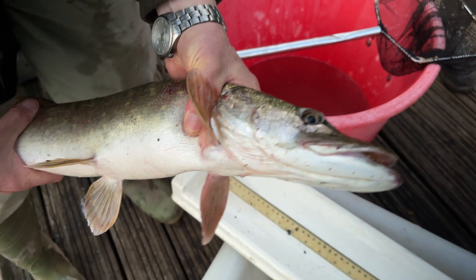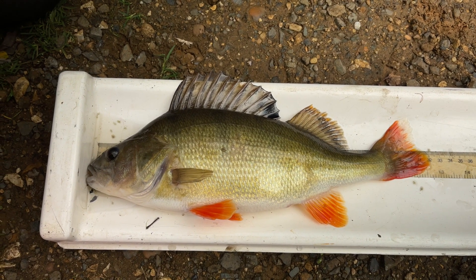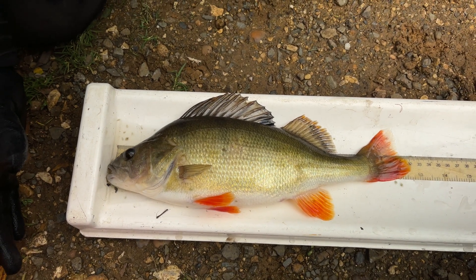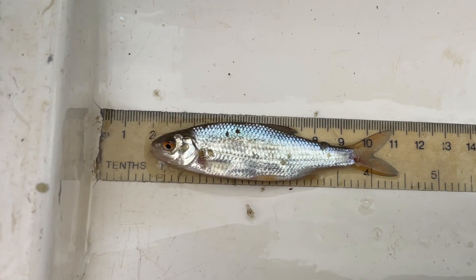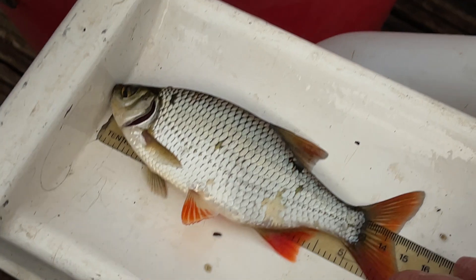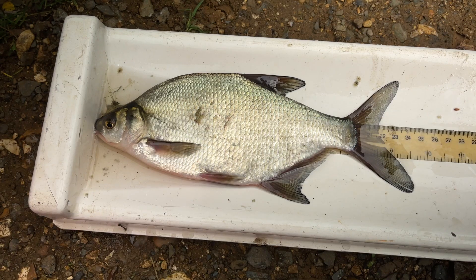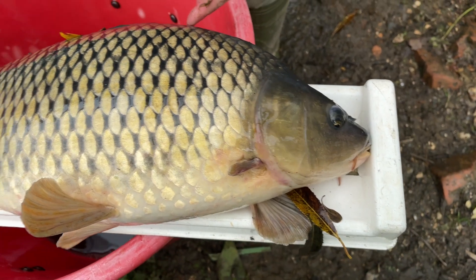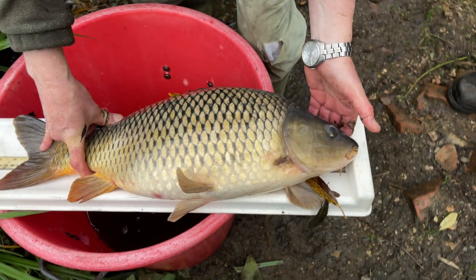Once processed, the fish are returned to the water. A total of nine species was caught by the survey team. Perch were the most numerous. Other species included roach, rudd, bream, carp and a small number of pike, gudgeon, dace and ruff.